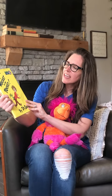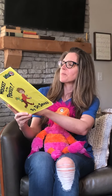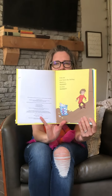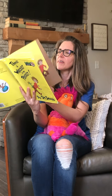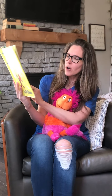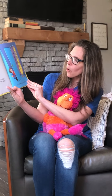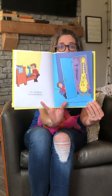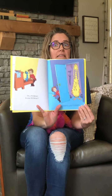There's a Wocket in my pocket. Did you ever have a feeling there's a Wasket in your basket? Have you ever had those in your closet? Me neither.